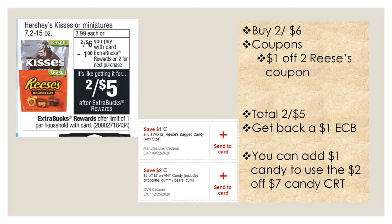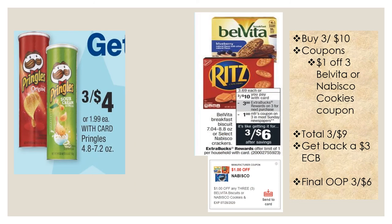Pringles this week are three for four dollars — no extra buck deal or coupons that I know of, but a good deal if you need snacks for the kids. Select Belvita breakfast biscuits or select Nabisco crackers are three for ten dollars — buy three, get a three dollar extra buck. Use a dollar off three Belvita or Nabisco cookies coupon, available as a send-to-card or in a past insert. Buy three for ten dollars, use the coupon, total becomes nine dollars, get back a three dollar extra buck — final out-of-pocket three for six dollars.